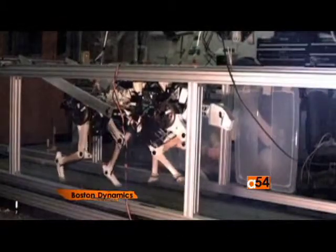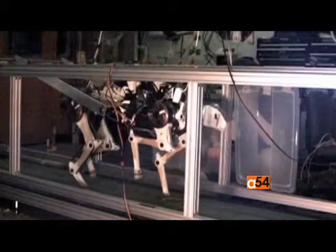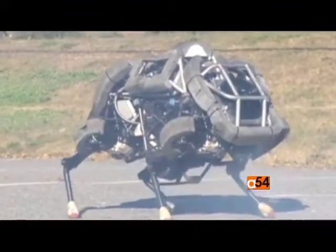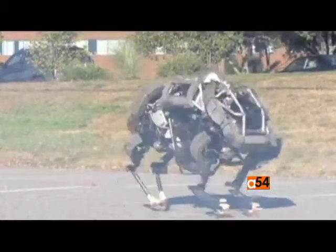These complicated machines are still relatively heavy, and their numerous motors require a lot of energy to run. The most powerful among them are either tethered to a power source or have a gasoline-powered generator on board.